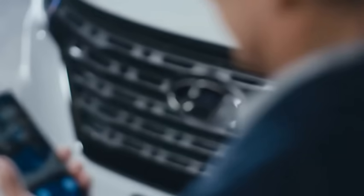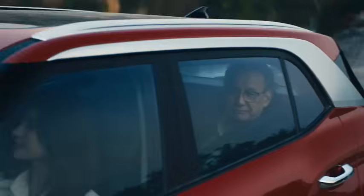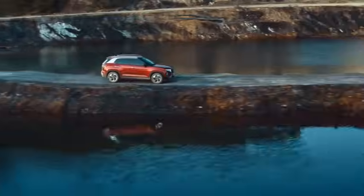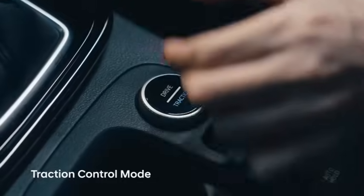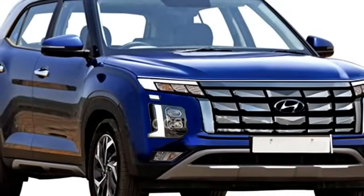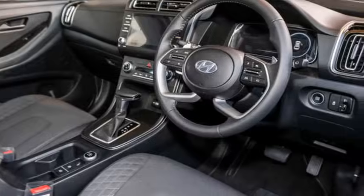The famous South Korean car manufacturer Hyundai is all set to bring the facelifted version of the Creta in the Indian market. Hyundai already launched the facelifted version of the Creta in some Asian markets including Indonesia and Malaysia. But the upcoming Indian specification model will receive a number of changes both in exterior and interior, although the overall dimensions remain unchanged.